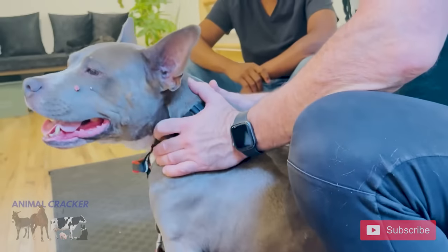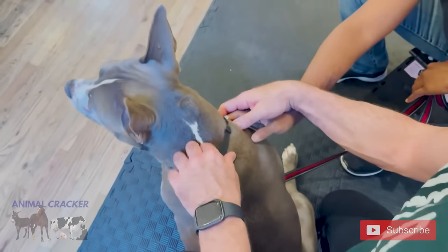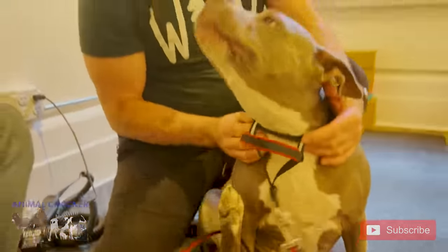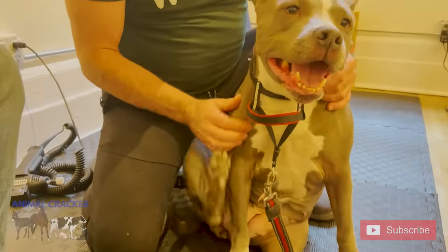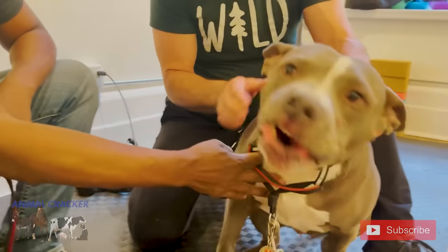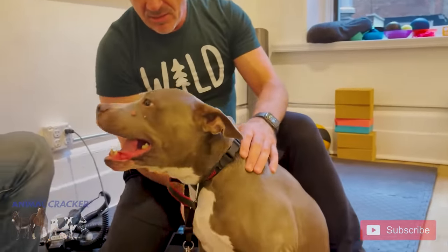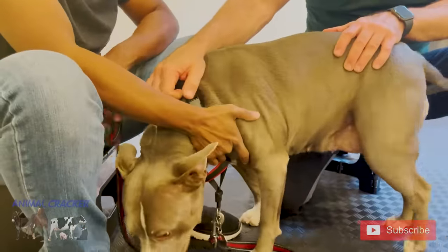So this muscle down here — you can feel it here. You start up here and it comes down. It's called the brachiocephalicus muscle, and it goes from the head all the way down to the upper humerus bone. And it comes down and even attaches to the front part of the top of the leg, so it crosses over. She's a little tight in there. She's got a little tightness on that side, so I want to rub it out.